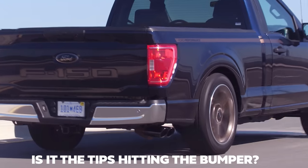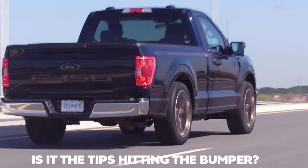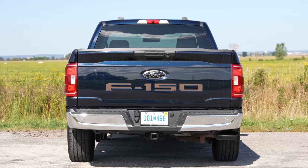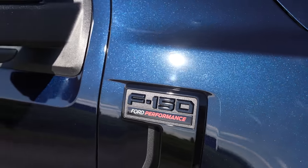Also part of the package: bedside graphics which actually look kind of cool, the tailgate graphic in bronze, and the fender vents which say Ford Performance and actually look really cool. So they send this car to the dealership without the supercharger but with all that stuff on it.